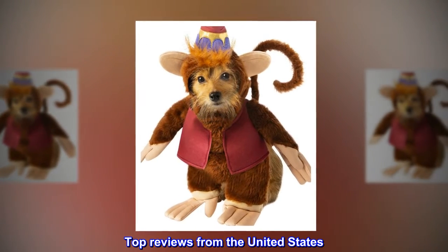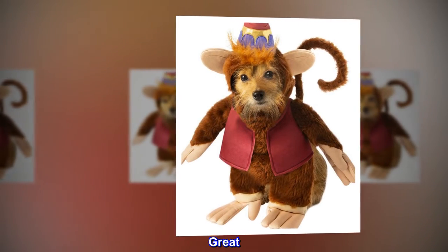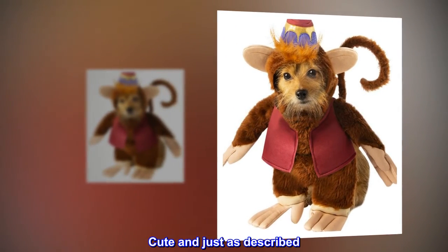Top reviews from the United States. Great. Cute and just as described.